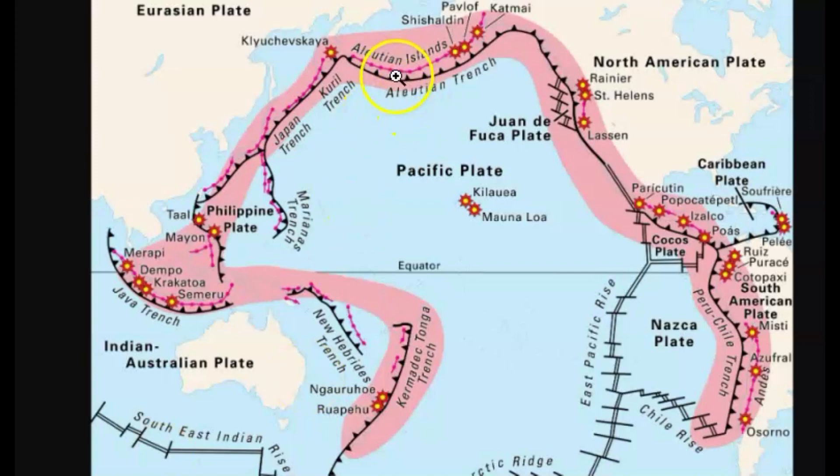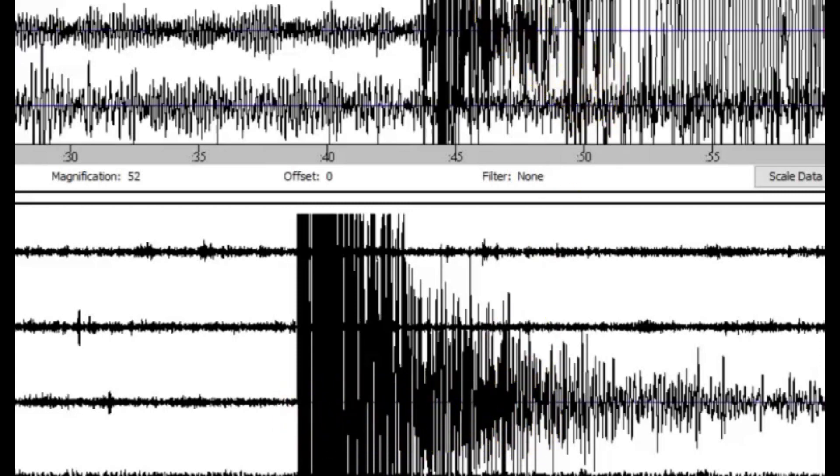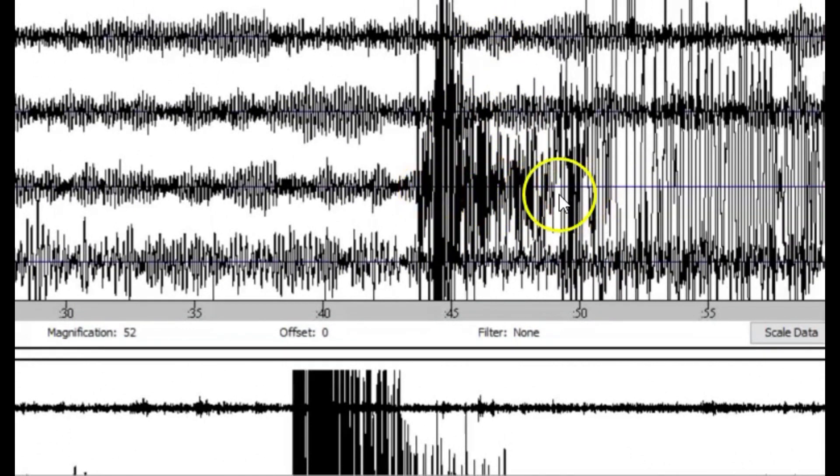These two earthquakes — one up over here and the other one over here — were all part of the Ring of Fire. The Pacific plate is actually shrinking while the Atlantic Ocean is actually growing. You can see this is all part of the Ring of Fire. Here we have the JAMI seismic stream view: the bottom one is the earthquake from Rat Island, and the top one is from the one near Canada — part of the Juan de Fuca plate subducting underneath the North American plate.